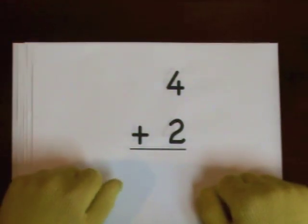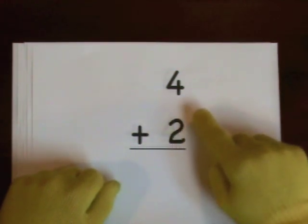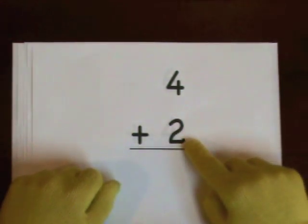Hey guys, it's addition part two. First problem: four plus two. Four is the big number. Do two on our fingers.